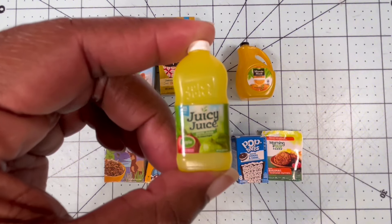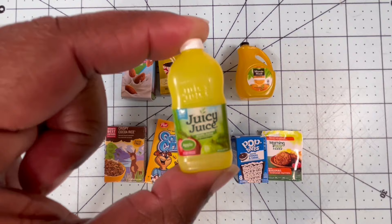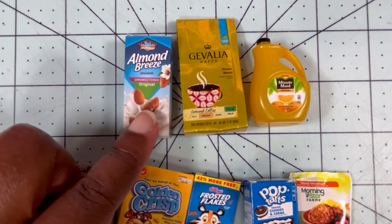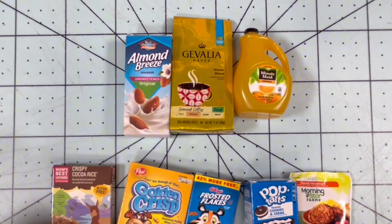It actually says 100% Juice. I don't think she would drink this, so now we're down to three. We have our Almond Breeze, our Coffee, and our Orange Juice.